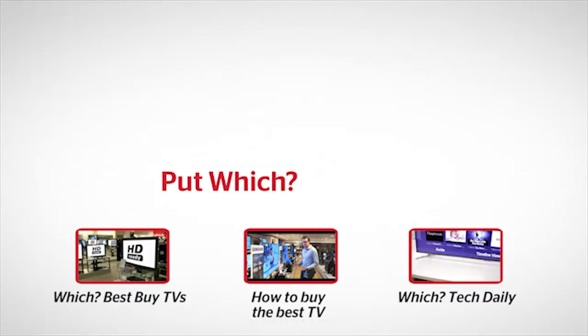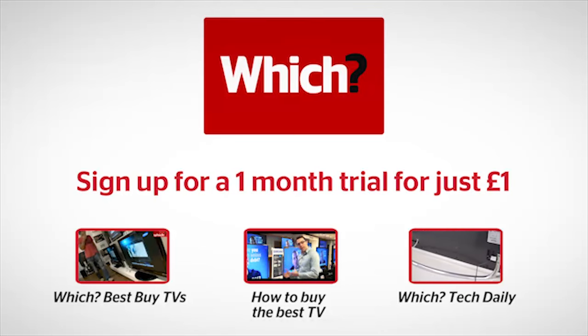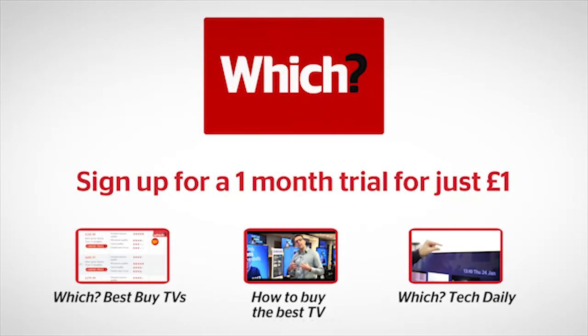Click the links below to find out which TVs we rate as best buys, see our full guide to buying a new TV, and catch up on all the latest TV launches on Wichitech Daily.